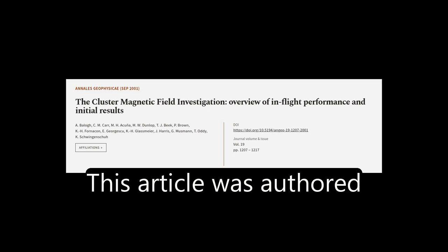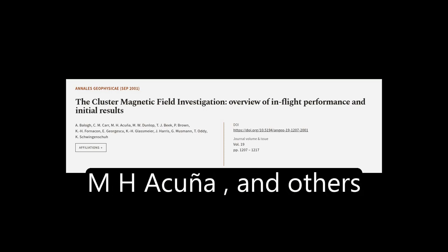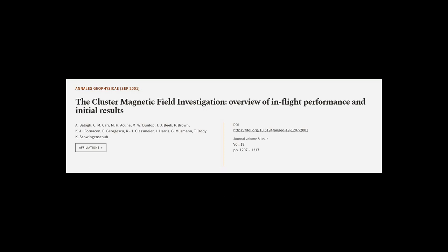This article was authored by Abalo, C. M., Carr, M. H., Acuna, and others. Wearearticle.tv — links in the description below.